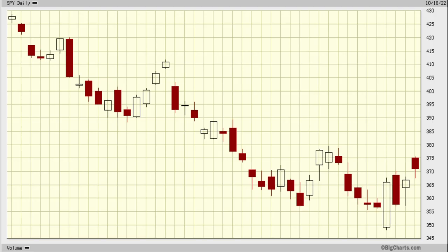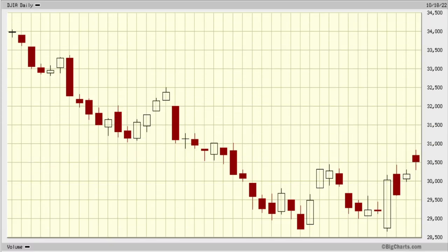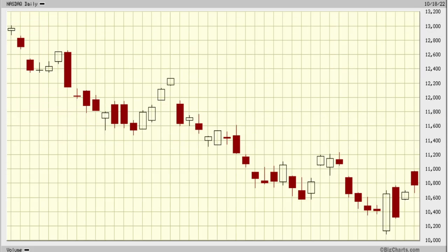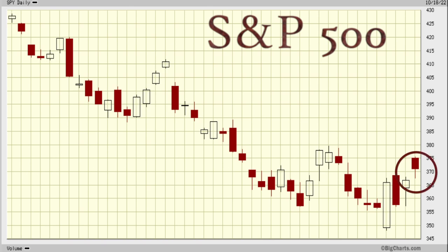Hey guys, this is a really special video to show you. I wasn't even planning on making a video — this is all off schedule. I want to show you something that happened in three of the indexes: the S&P, the Dow Jones Industrial Average, and the NASDAQ. This is all at the close of market on Tuesday, today, and I'm not supposed to be filming until tomorrow. I have to tell you this because it's so time sensitive.